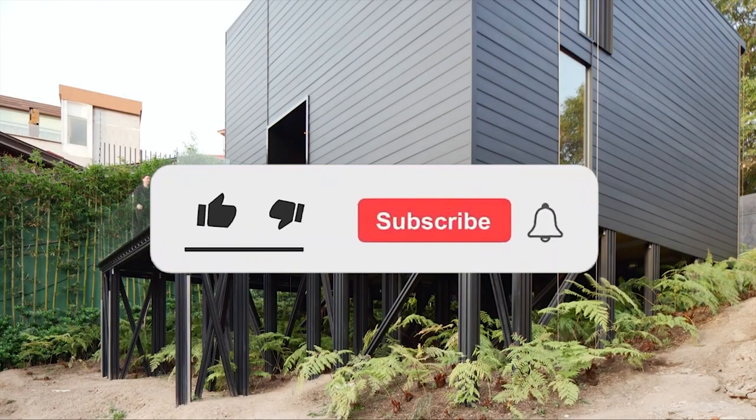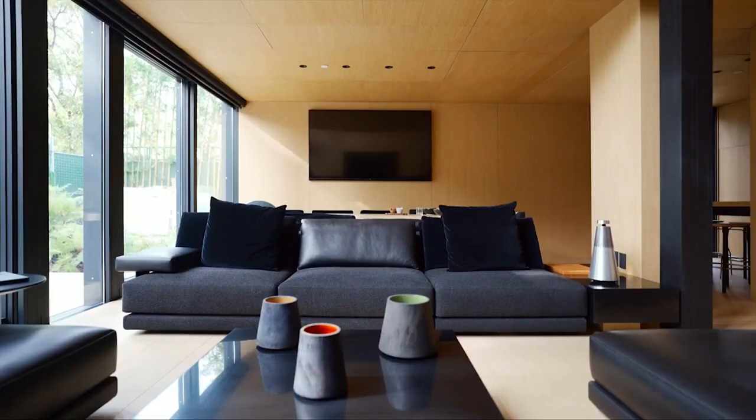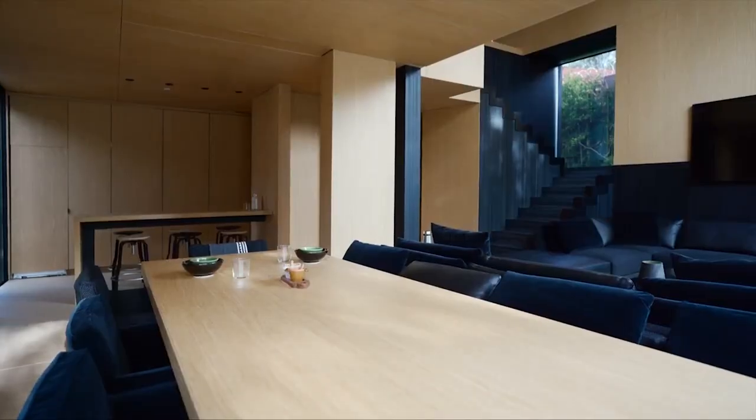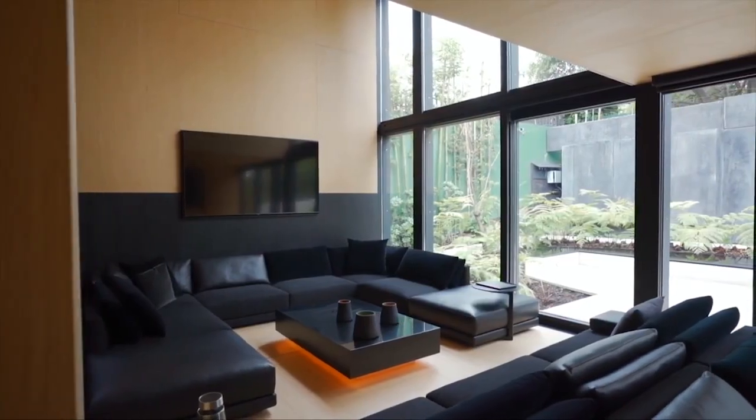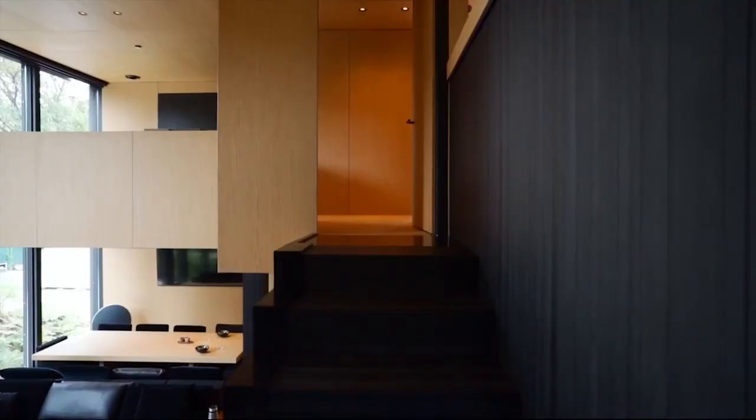Don't forget to like this video and subscribe to our channel for more inspiring content, and share it with anyone you think would love to discover the amazing potential of modular homes. Thank you for joining us today, and we'll catch you in our next video where we continue to explore the latest trends in home design and construction. Until then, happy home hunting!